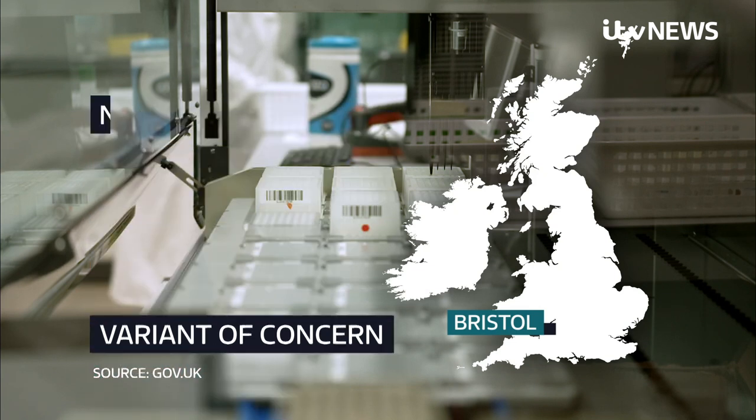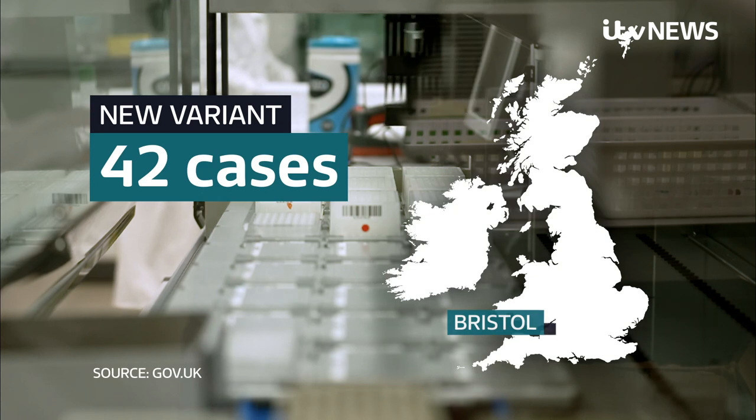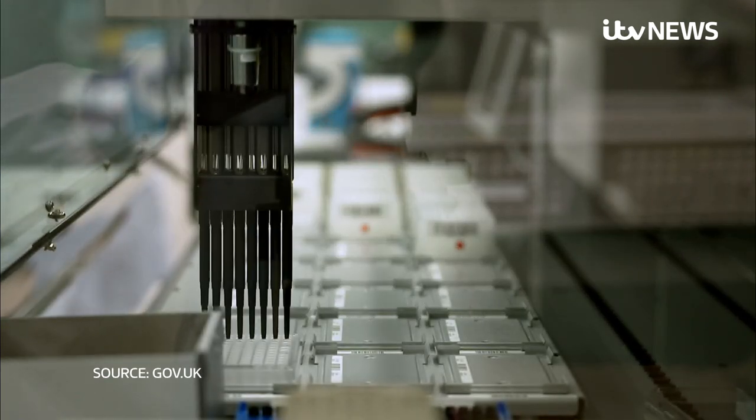And today, officials confirmed 42 cases of this second new variant, also in the Bristol area, with possible links to travel from Nigeria. This one looks like a bit of a mash-up of the UK variant and the variant first discovered in South Africa and the Brazilian variant.